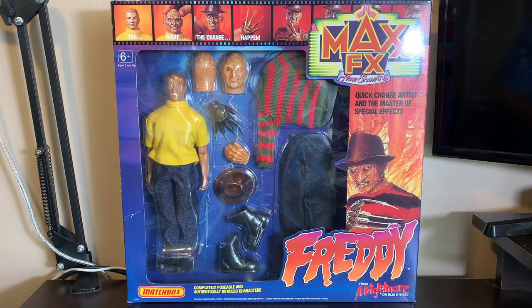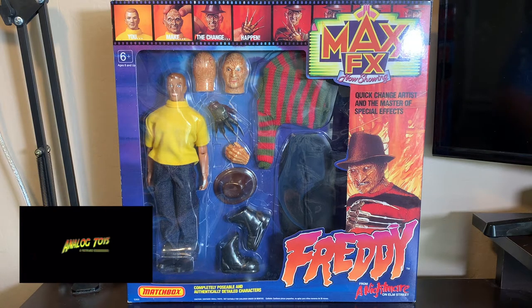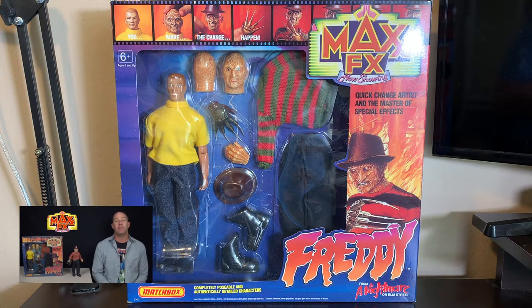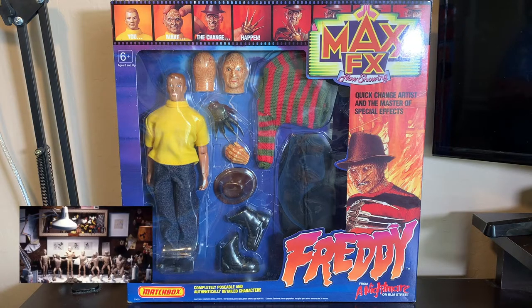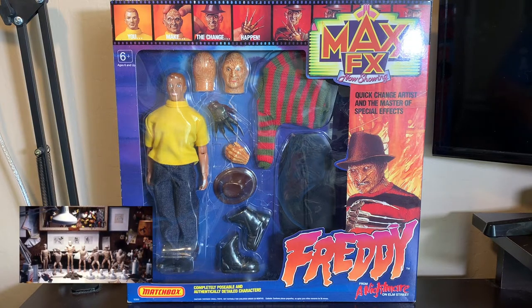The only one they ever came out with was Freddy — Freddy Krueger from A Nightmare on Elm Street. If you want to know the history of this, a good video was made by a YouTube channel called Analog Toys. It's the history of Max FX Toys, the world's best R-rated action figure — only about a six and a half minute video. He tells the story of how it went from concept to being bought by Matchbox, and how it ultimately failed miserably. We're not going to get into that; we're just going to talk about the figure itself.